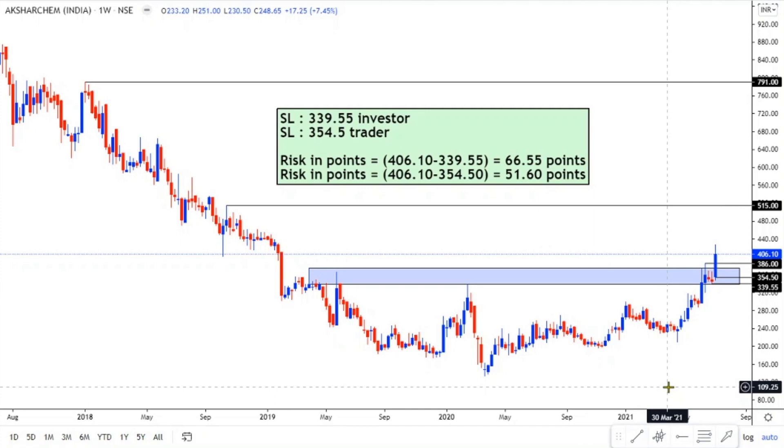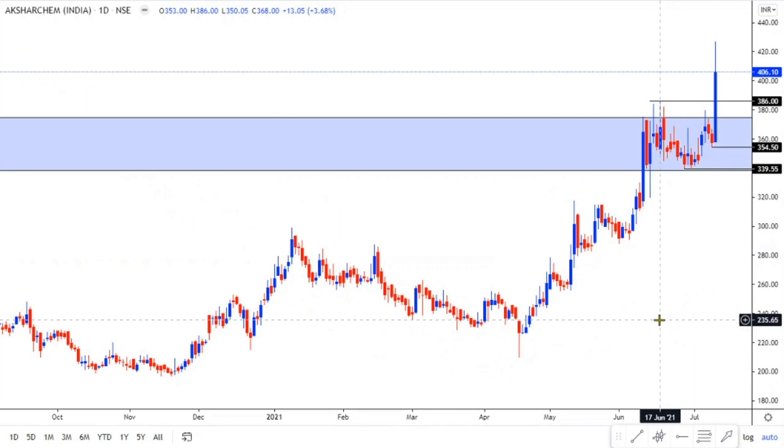Here I have the weekly charts of Akshar Chemicals India Limited. On the weekly charts, I can see a clean and clear breakout which happened above the level of 386 last week, and the upside now opens to the levels of 515 and 791. The stop loss on the downside is around 339.5 for an investor and 354.5 for a trader, with a risk of 66.5 points for an investor and 51.6 points for a trader. Switching to the daily charts, there is a major support around 354.5 on the downside, which is also the crucial stop loss for a trader.